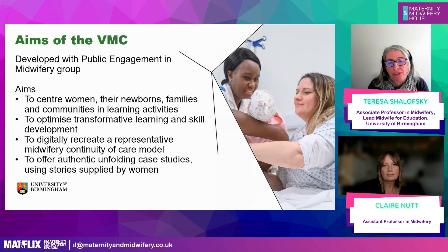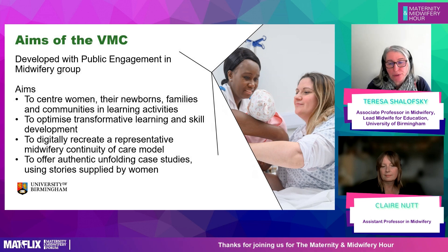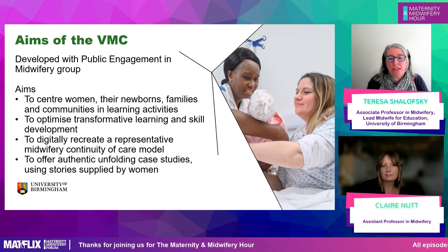We decided to develop a simple framework to guide the development — one that underpins the whole curriculum and also our new BSc apprenticeship programme. Service users told us they want midwives to centre women, and we decided that if we can't expect midwives to do that, we need to be centring women in student learning. The golden thread running through our programme is women's voices.